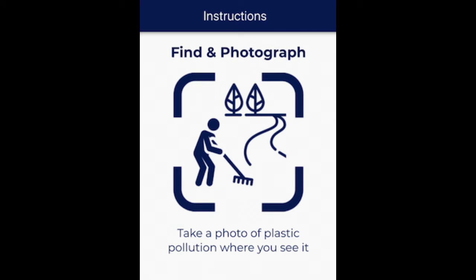From there, it's so easy. You walk around your neighborhood, or go to a park, or any other public place. Take a picture anytime you see plastic waste. You will be given three options: you can leave it where it is, you can take it to recycle, or you can put it in the garbage.